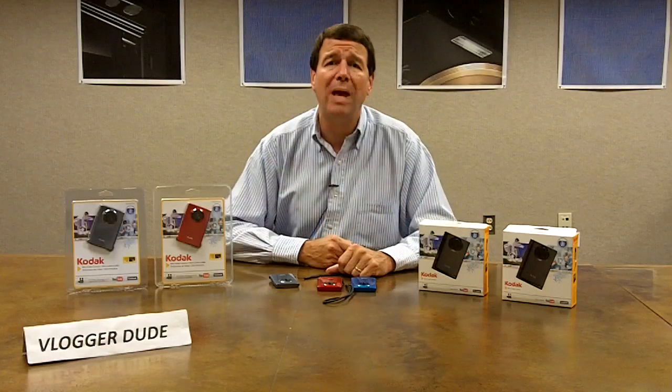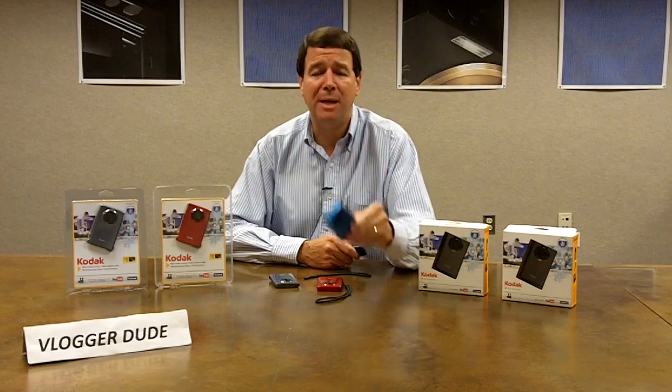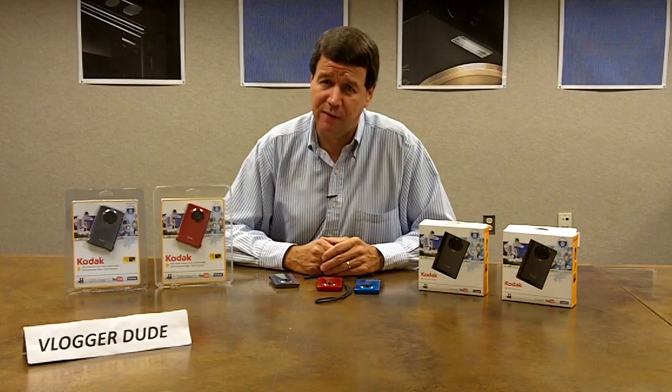Check it out at www.kodak.com. The pocket video camera is called the Kodak Mini. And best of all, the manufacturer's suggested retail price for this product is $99.95. This is Vlogger Dude. Have a nice night.